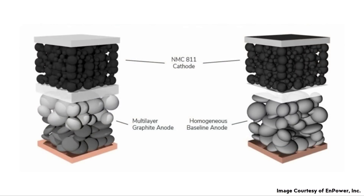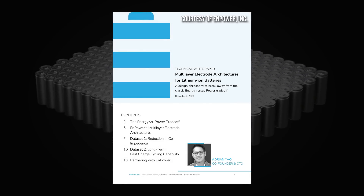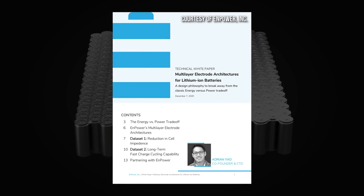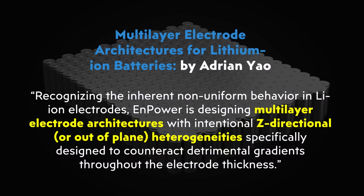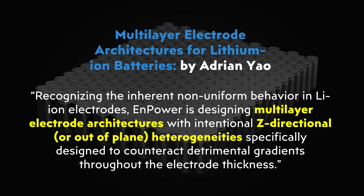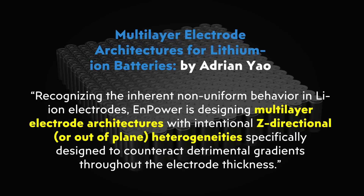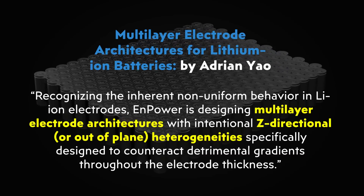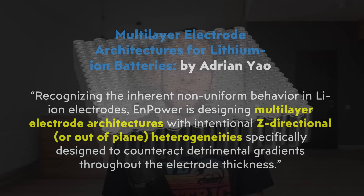When it comes to how Npower's multi-layered approach helps solve the lithium plating problem, Adrian Yeo describes in the white paper: recognizing the inherent non-uniform behavior in lithium-ion electrodes, Npower is designing multi-layer electrode architectures with intentional z-directional, or out-of-plane, heterogeneities specifically designed to counteract detrimental gradients throughout the electrode thickness. If Npower's new battery technology can limit lithium plating, this is obviously going to result in longer life battery cells, and this is actually really important.